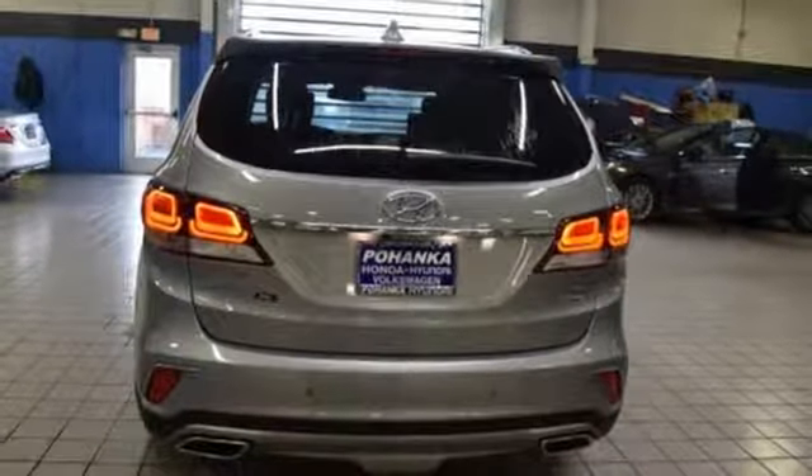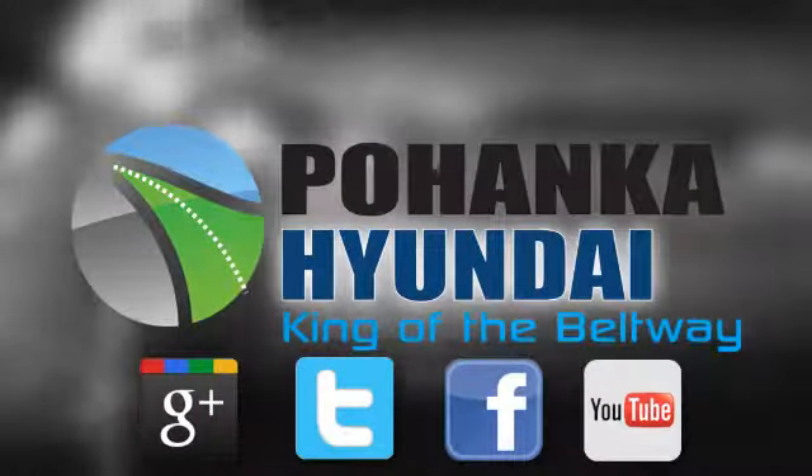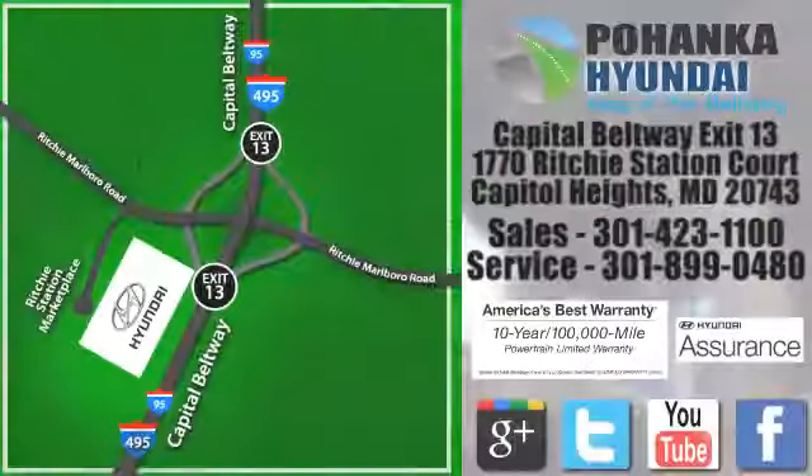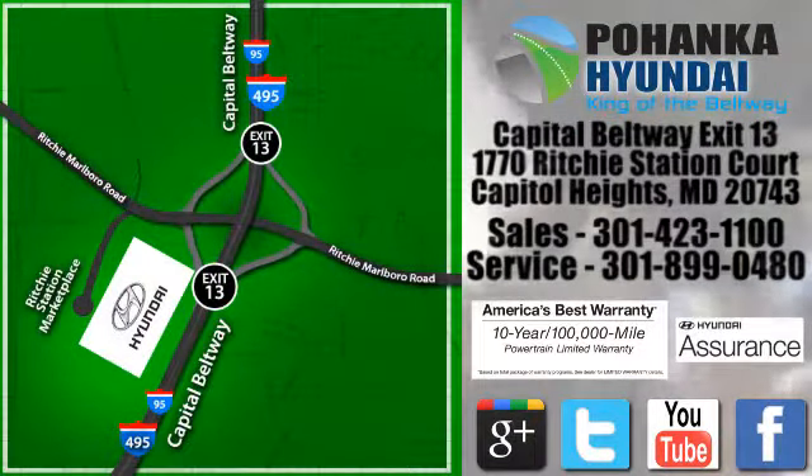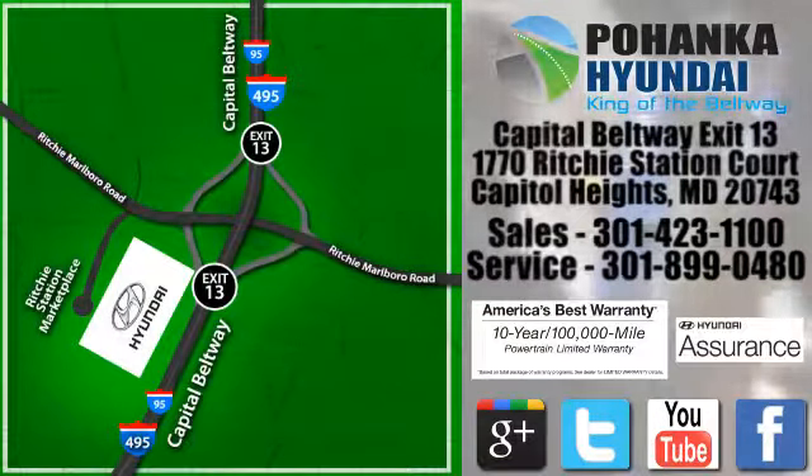Hurry in today and see it for yourself. Visit Bohenga Hyundai, King of the Beltway, today. We are conveniently located on the Capitol Beltway at exit 13, 1770 Ritchie Station Court in Capitol Heights, Maryland.